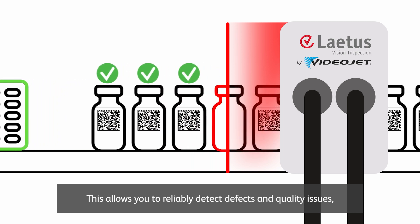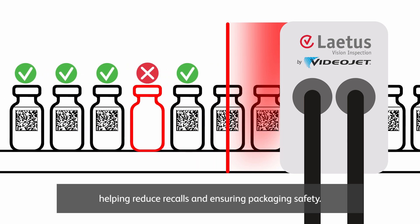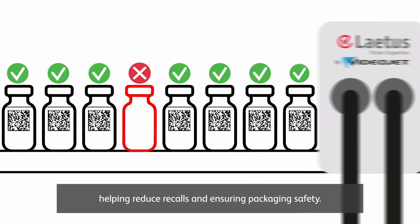This allows you to reliably detect defects and quality issues, helping reduce recalls and ensuring packaging safety.